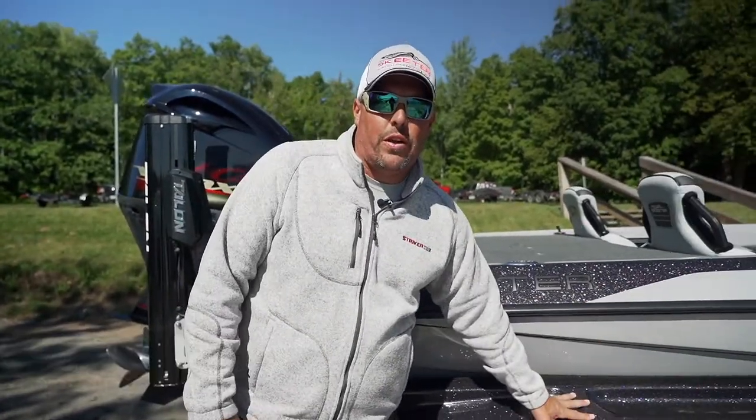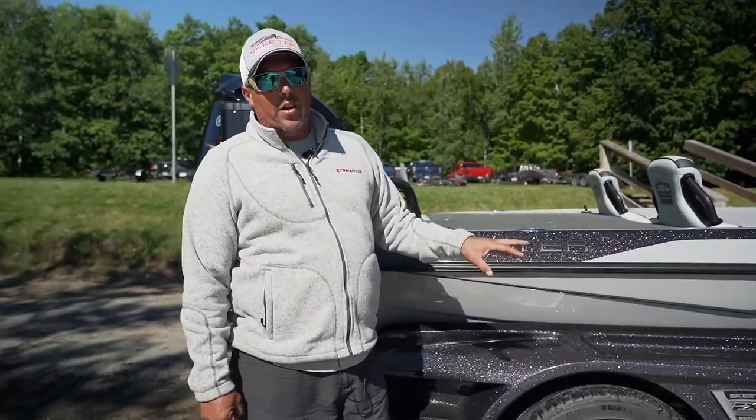Hey everybody, Paul Newman with the Champions Tour and Skeeter Boats. I want to talk about something today that's really important but often overlooked — I want to talk boat trailers, especially the Skeeter Boat trailer.